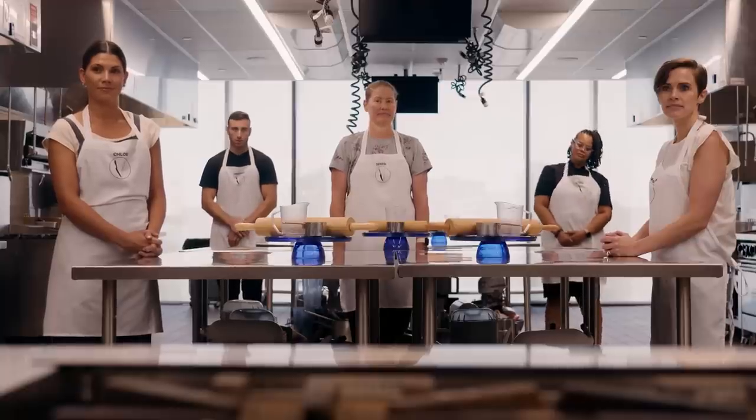Alright chefs, you're going to have 75 minutes to present Chef Aaron and I with an amazing vegan dessert. Use your time wisely, put your focus to one plate — and that time starts now.